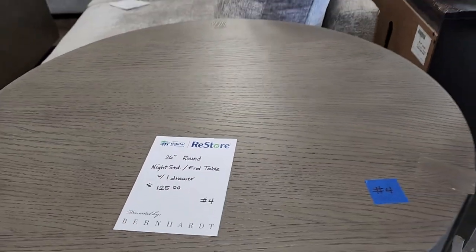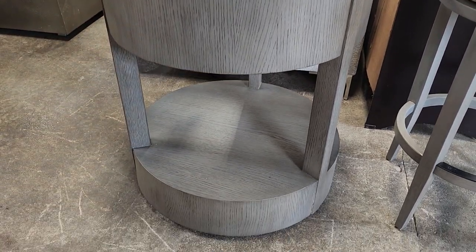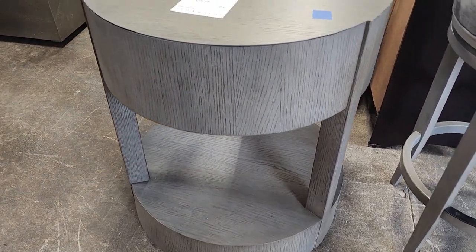Look at this — it's a nightstand with one drawer, $125. It's a brand new piece. And I'm like, where's the drawer handle? But look, it's so fancy.